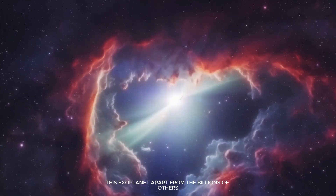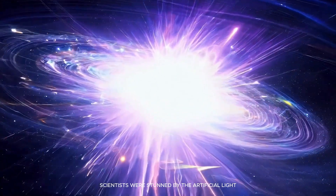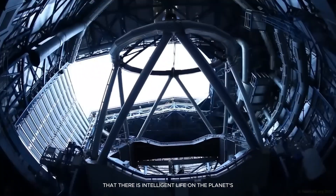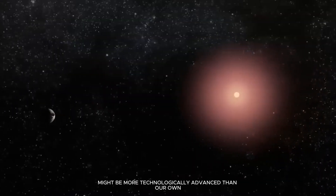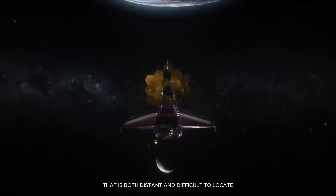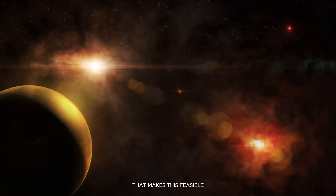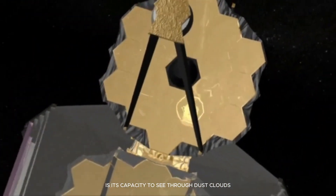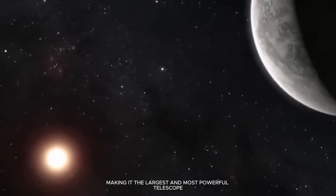What sets this exoplanet apart from the billions of others in the galaxy? Scientists were stunned by the artificial light emanating from Proxima b. They started to consider the possibility that there is intelligent life on the planet's night side, and that this civilization might be more technologically advanced than our own. How will they be able to research an exoplanet that is both distant and difficult to locate? Here's a little primer on the James Webb Telescope that makes this feasible.